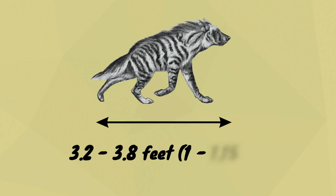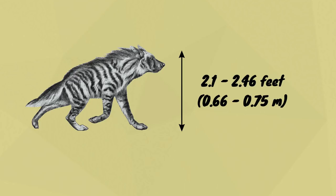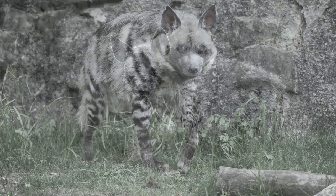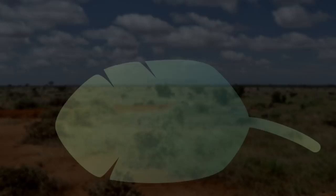Striped hyenas generally measure between 3.2 and 3.8 feet in length, excluding the tail, and stand 2.1 to 2.46 feet at the shoulder. Males weigh between 57 and 90 pounds, and females weigh 57 to 75 pounds.